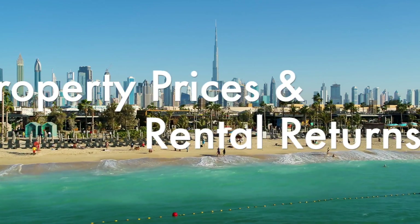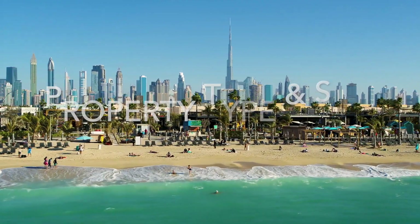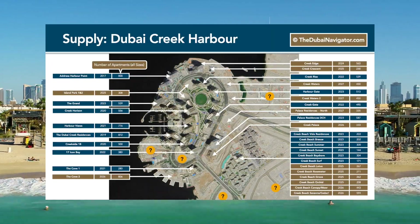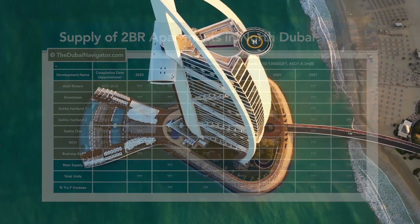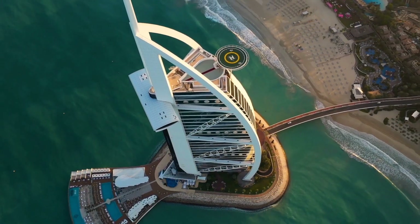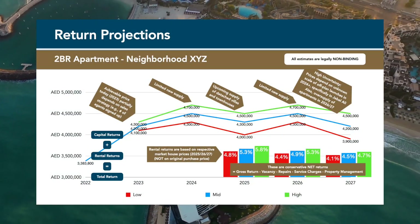How will new supply affect property prices and rental returns? It all depends on which neighborhood you invest in, what property type and what size. Here at the Dubai Navigator we analyze construction data based on neighborhood, property type and size. By analyzing how many units of what type and size get completed in every neighborhood by year, we are able to reliably estimate property prices and rental returns for any investment opportunity.